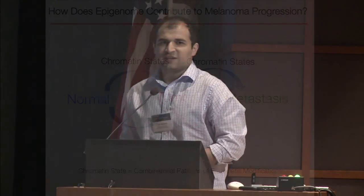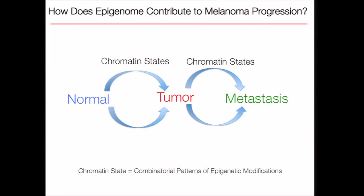The overarching question in this project is: how does the epigenome contribute to melanoma progression? We would like to understand what changes on chromatin when normal melanocytes become primary melanoma, and from primary melanoma to metastatic melanoma.